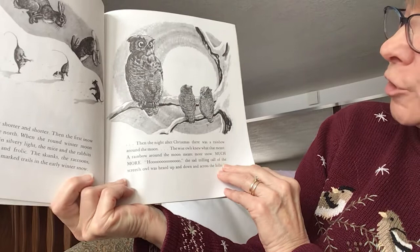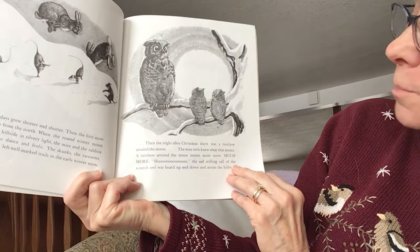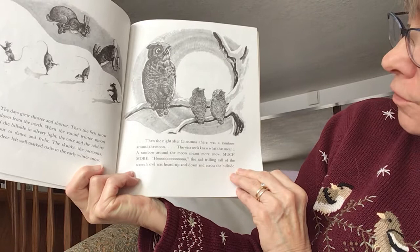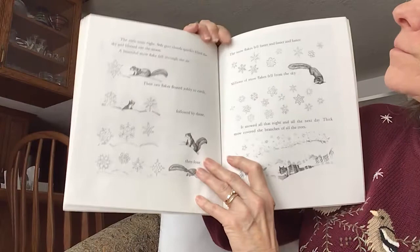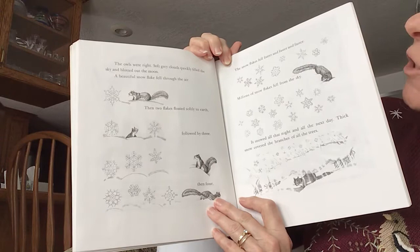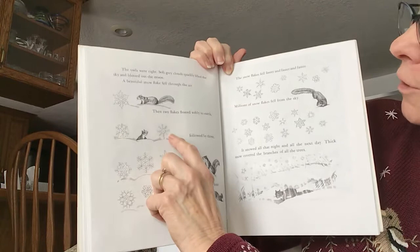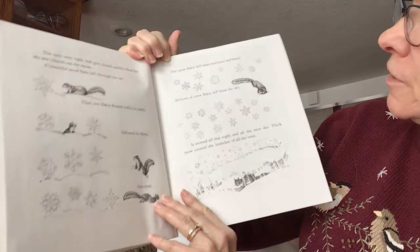And then the night after Christmas, there was a rainbow around the moon. The wise owls knew what that meant — more snow! Much more! The sad, trilling call of the screech owl was heard up and down and across the hillside. The owls were right. Soft gray clouds quickly filled the sky and blotted out the moon. A beautiful snowflake fell through the air, and then two, followed by three, and then four. The snowflakes fell faster and faster and faster. Millions of snowflakes fell from the sky.